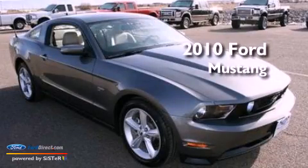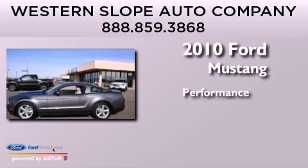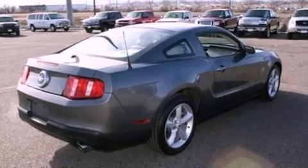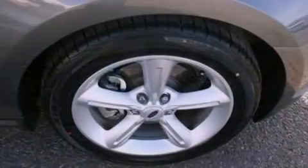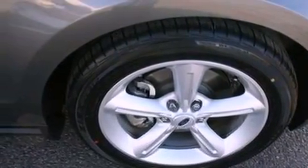This is a 2010 Ford Mustang. Its top features include a multi-link rear suspension, traction control and stability control systems, big 18-inch wheels, and a tire pressure monitoring system.